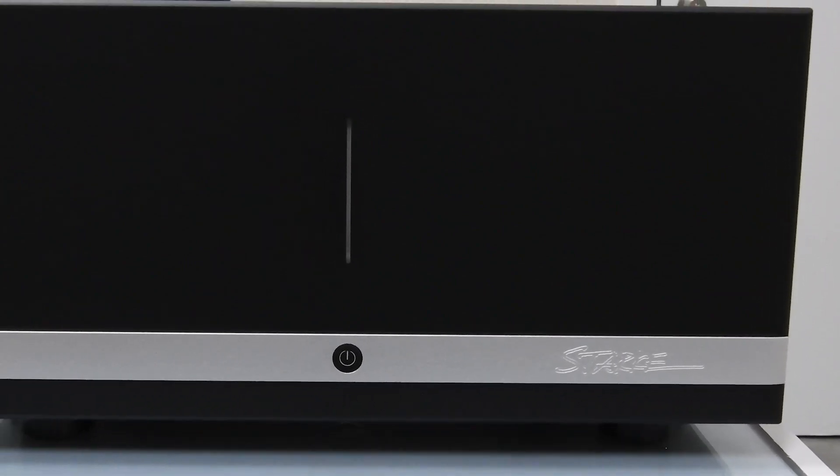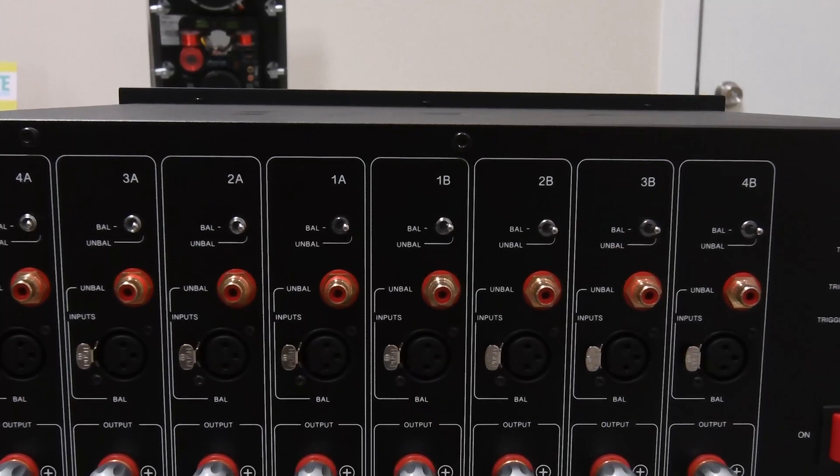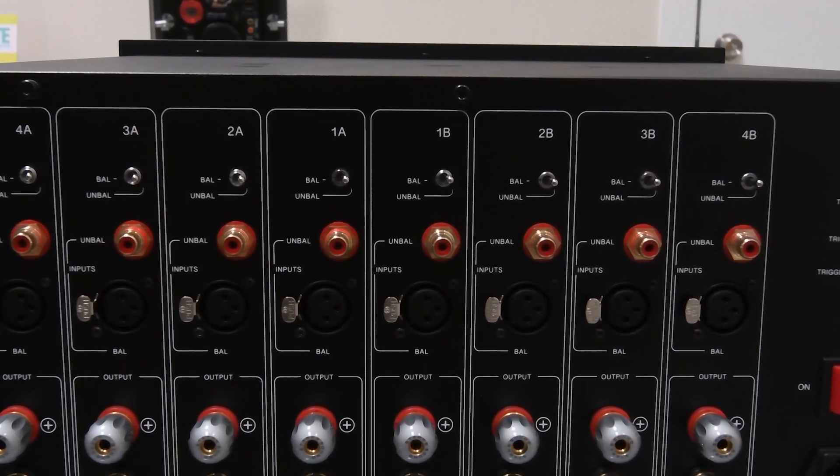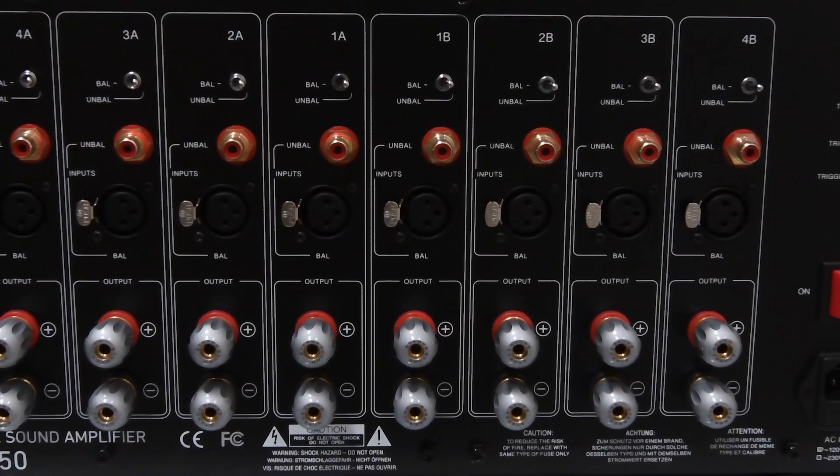Even with very loud music, the crest factor means most of your music is probably down in the 10-watt range. This means everything you hear at really high levels, and definitely at more moderate levels, is in pure Class A reproduction.